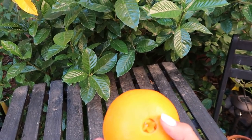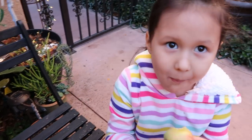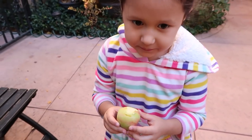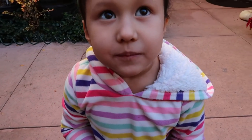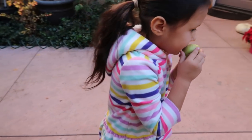But before we go over there, I want to show you guys what's going on here in the courtyard. That's very tasty — it's sweet, very sweet. Alright guys, let me show you guys what's going on in the courtyard.